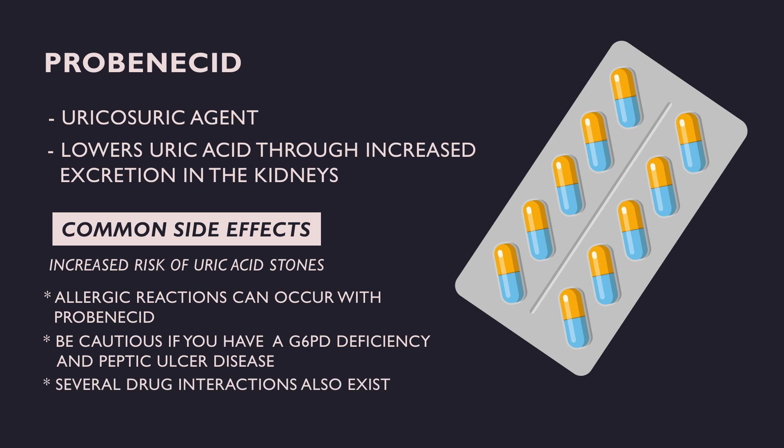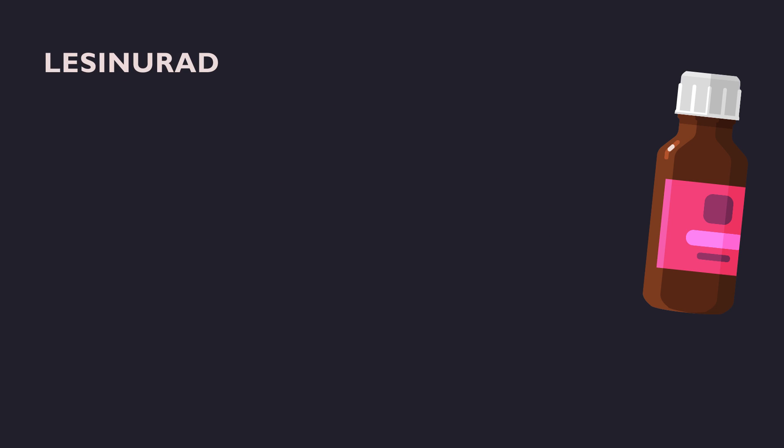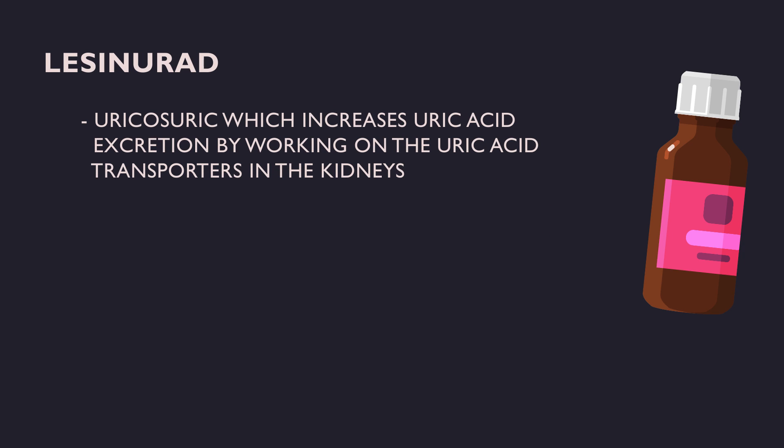Several drug interactions exist whereby concurrent use of probenecid may increase blood levels of other drugs or diminish their efficacy. Lesinurad is a recently approved uricosuric which increases uric acid excretion by working on the uric acid transporters in the kidneys. It is approved for use in combination with a xanthine oxidase inhibitor such as allopurinol for hyperuricemia.